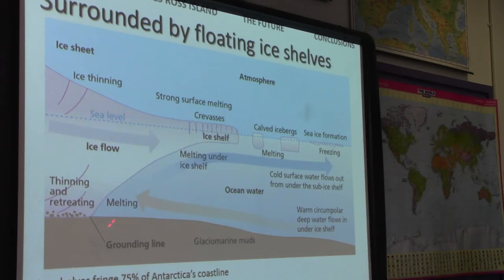At this grounding line, where the buoyant ice starts to float, we're seeing quite a lot of change. We're seeing recession and thinning of the ice shelf.